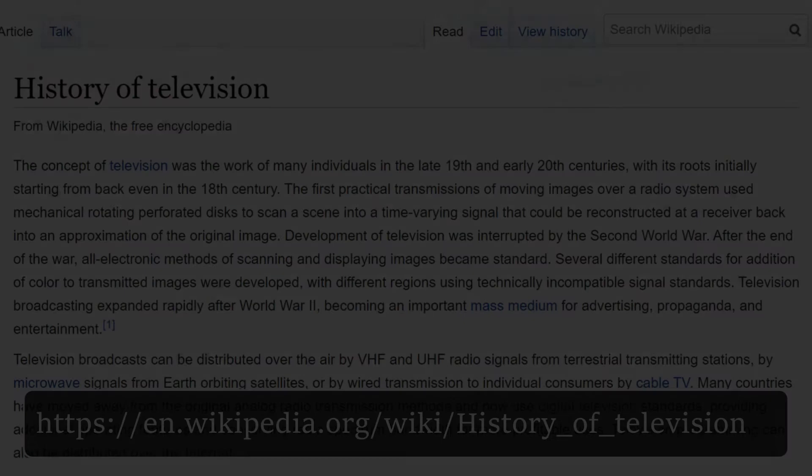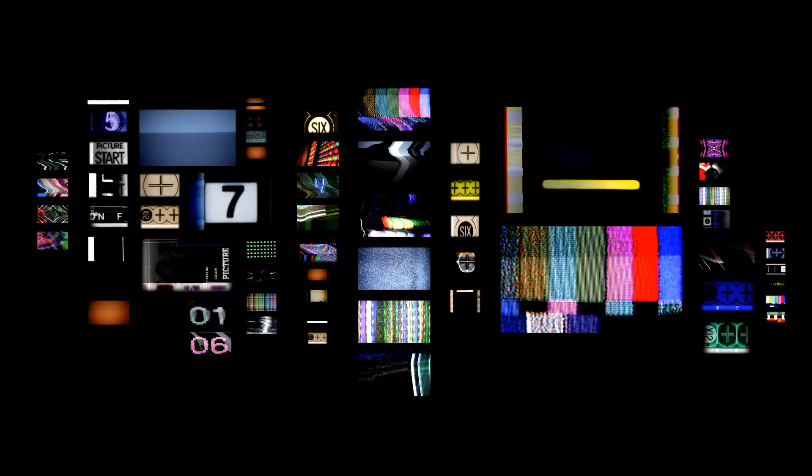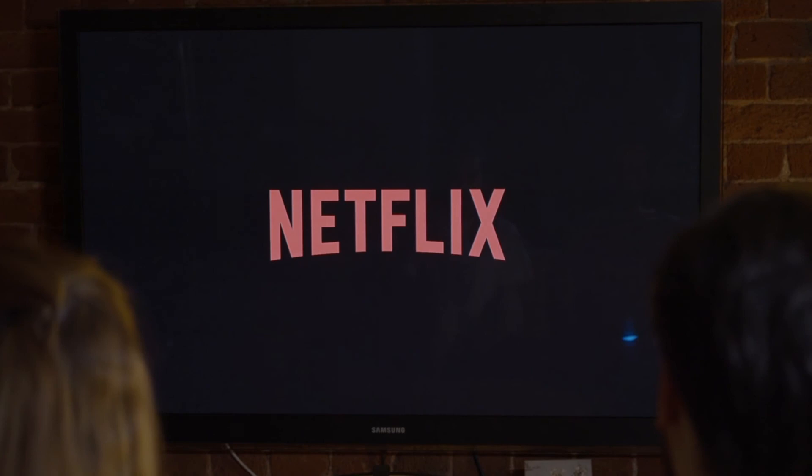Televisions, or TVs, have come a long way since first being introduced by John Logie Baird in the 1920s. You can read more about the history of TVs in this Wikipedia article. Over the years, the technology used to render the screen has changed dramatically. This also means that the danger of TVs on your eyes has changed with time. A modern TV doesn't quite work the same as an older TV.